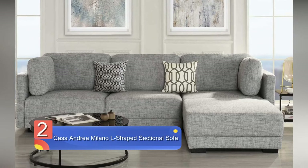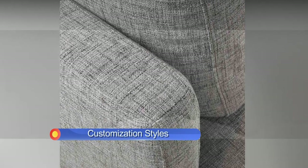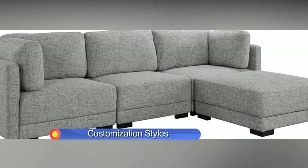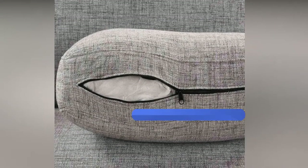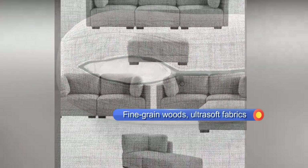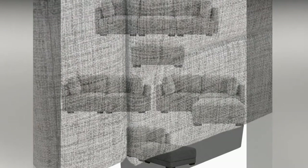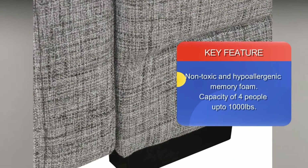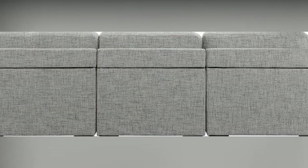Number 2: Casa Andrea Milano L-shaped sectional sofa with chaise ottoman. This sectional sofa comes in a contemporary style and design, crafted in a stylish light grey colour that complements any interior home décor. It is super soft and comes with high-density foam cushions and extra padded cushioning for the best comfort and support, along with two decorative throw pillows. The sofa has been upholstered in soft fabrics that are reconfigurable and can be arranged in a variety of ways for large and small living spaces. It is strong and sturdy, with product dimensions of 114 x 70 x 32 inches.